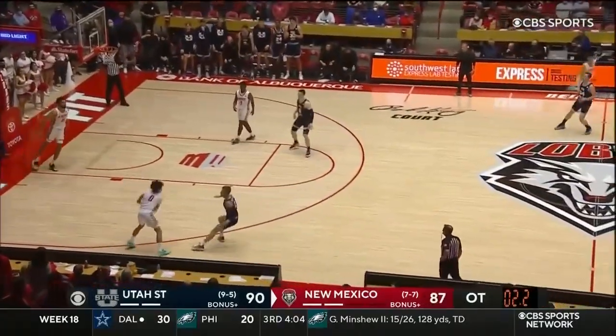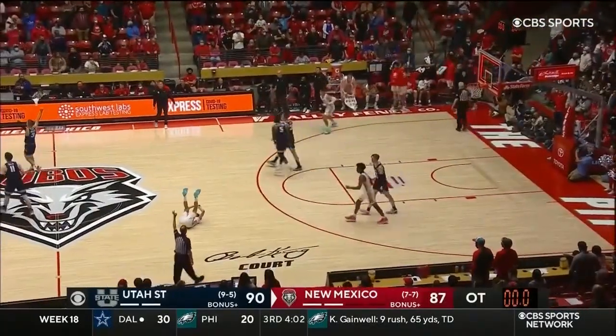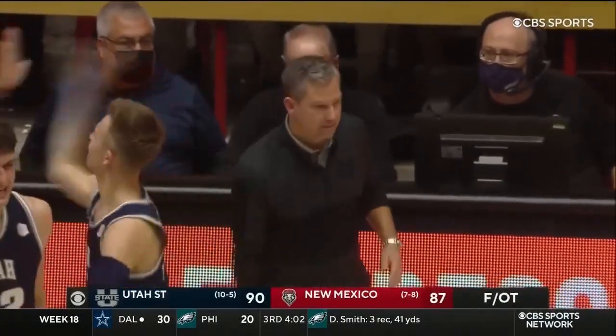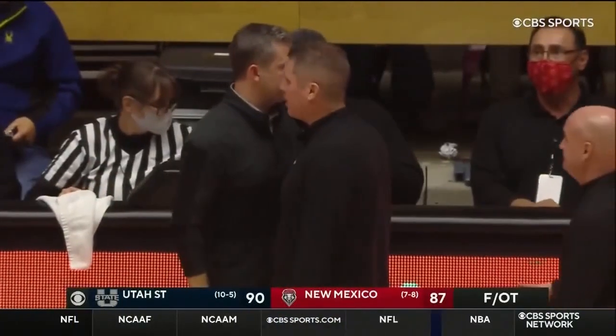2.2 left. Fouling up three is always an option. Here is Jenkins — a heave, and that is no good. So Utah State battles back; they trailed by as many as 17 at one point to get the win here at the pit.